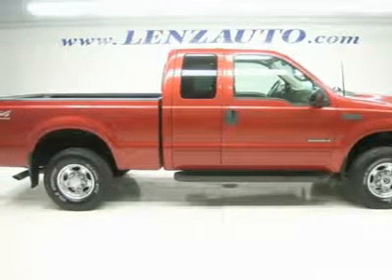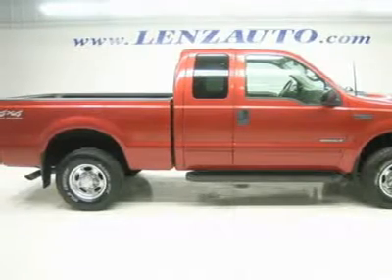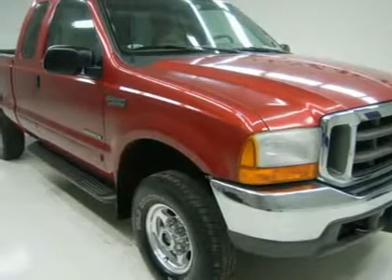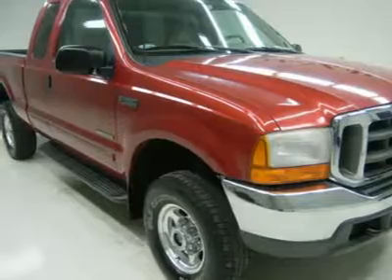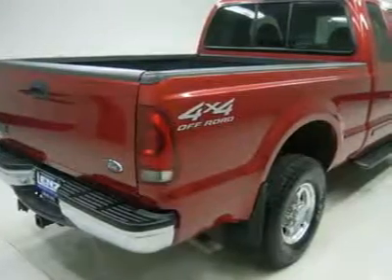Tan leather seats, captain's chairs. Power driver's seat. Towing package, receiver hitch, transmission cooler, and wiring. Power mirrors. White letter Wild Country XTX 265/75R16 tires, bed liner, running boards, extra payload leaf spring.